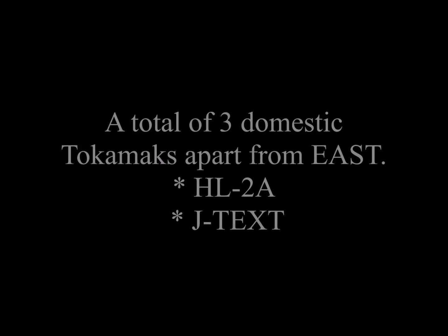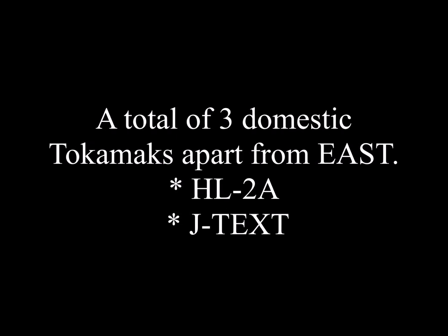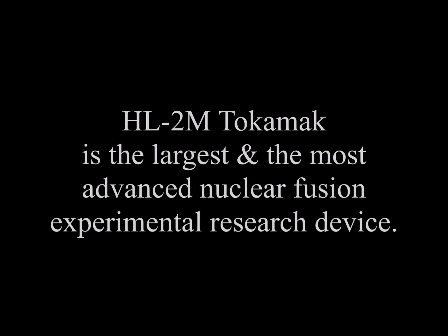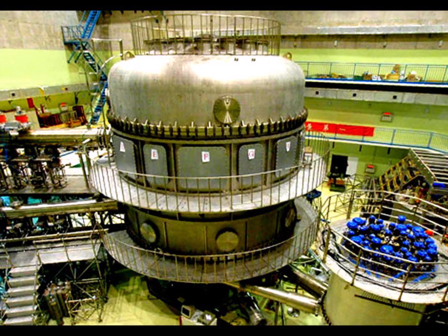China has a total of three domestic tokamaks apart from EAST, namely HL-2A and J-TEXT. The HL-2M tokamak is the largest and the most advanced nuclear fusion experimental research device.